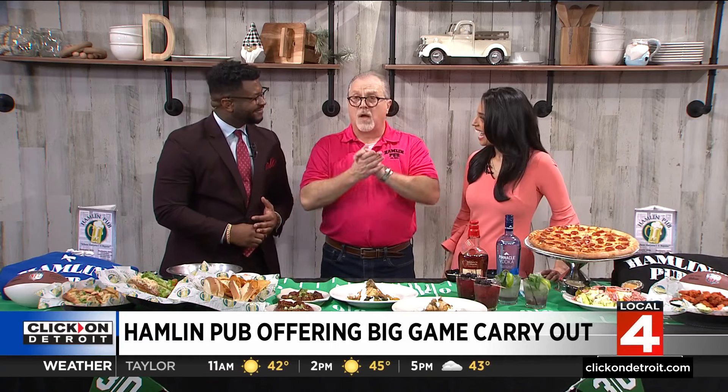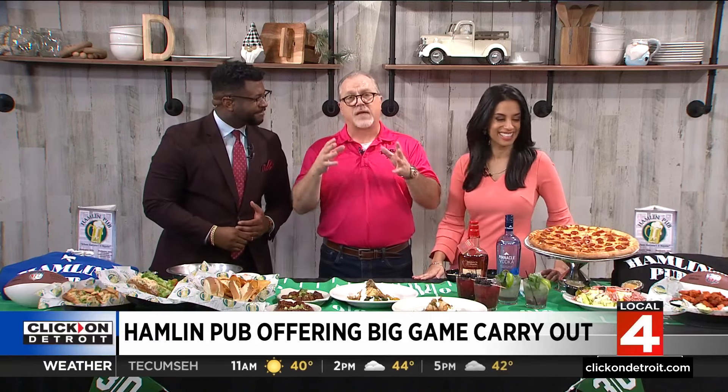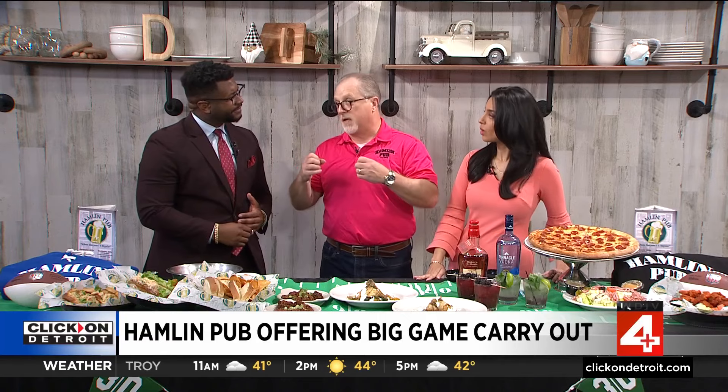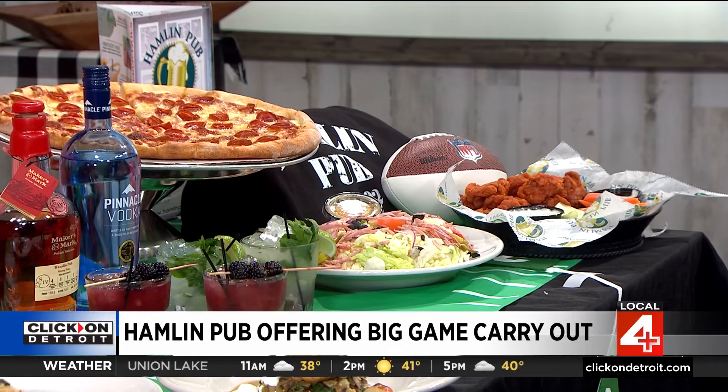Thank you so much for being with us. Thank you for having me today. For our big game watch party, our favorite team isn't in it, but still, we've got some great specials and great carryout for that day. If you don't want to come in, we're going to roll out a couple of extra large pizzas, our antipasto salad, and also 20 boneless wings. That's all for a special price of $58, because it is Super Bowl 58. So there's the tie-in right there.